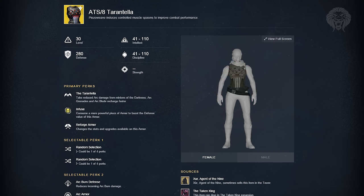Next we have the ATS/8 Arachnid — I think these are probably the most insane exotic gauntlets so far in the Taken King. Their perk allows you to take reduced arc damage from minions of the darkness in PvE, and also your arc grenades and arc blades recharge faster. The really crazy thing is you could take these into a Nightfall with arc burn and take less arc damage. We've never seen perks like that in Destiny before — a really insane set of armor to try out in arc burn.